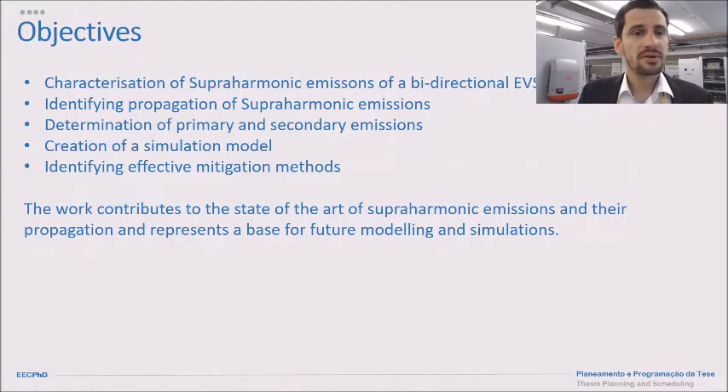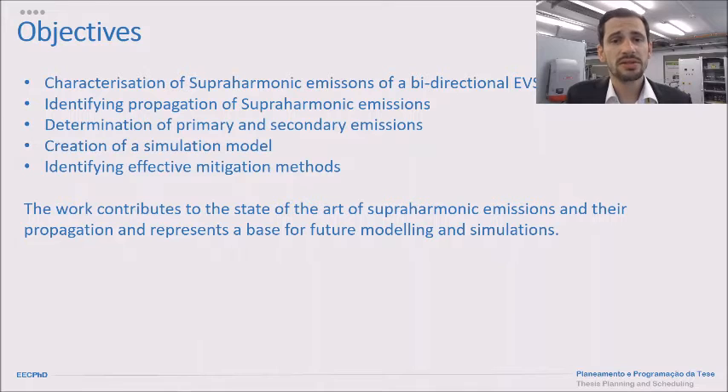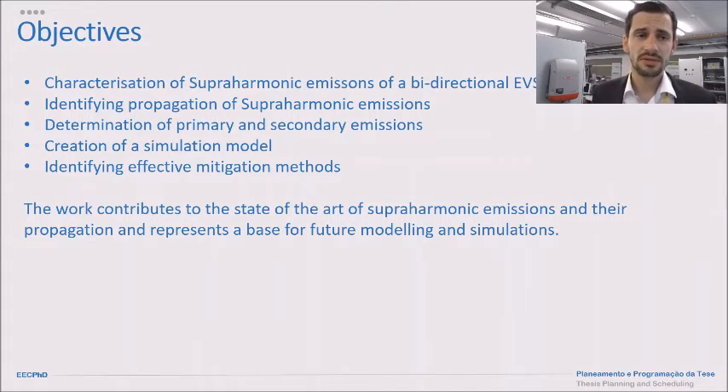The objectives of this work are the characterization of superharmonic emissions, identifying their propagation, and the determination of primary and secondary emissions. This is a great spot in research, and further investigation is recommended by many organizations. Additionally, we want to create a simulation model and establish the base for future simulation models, as well as identify effective mitigation methods.